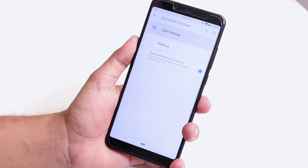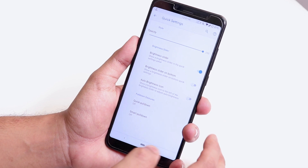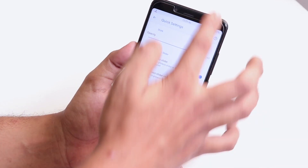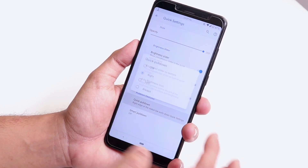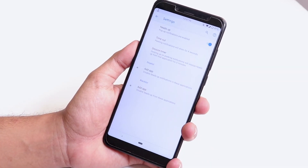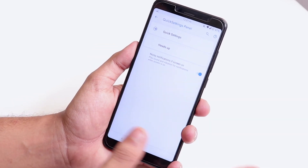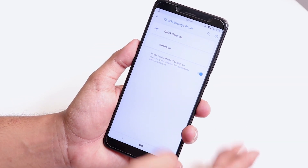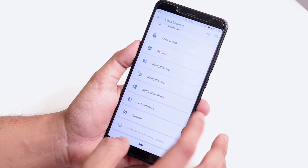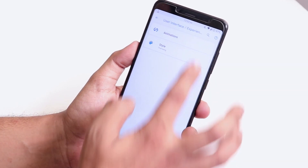Inside Notifications, we get quick settings customization — you can change the opacity and enable quick pull-down. We also have a heads-up option: you can disable heads-up notifications if you don't like them, which is again not present in the official Pixel Experience ROM.